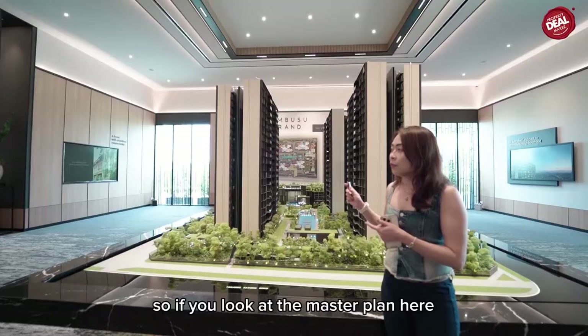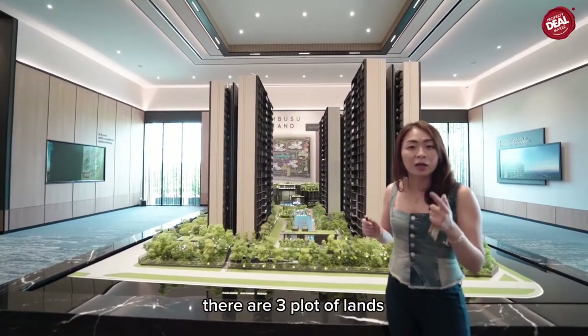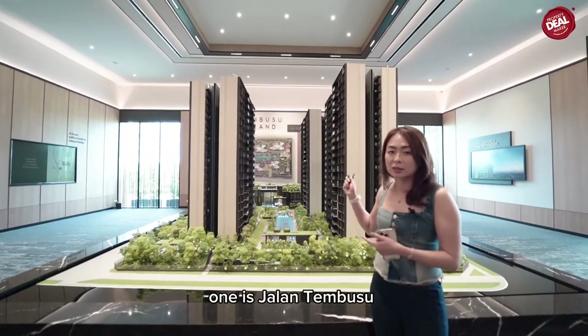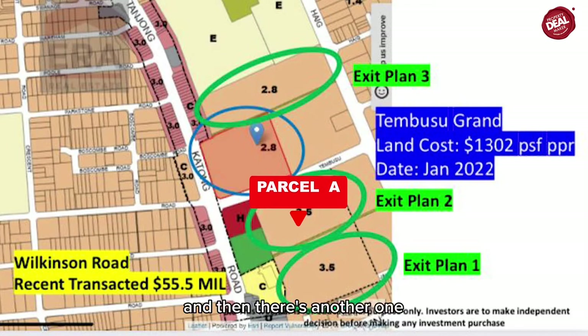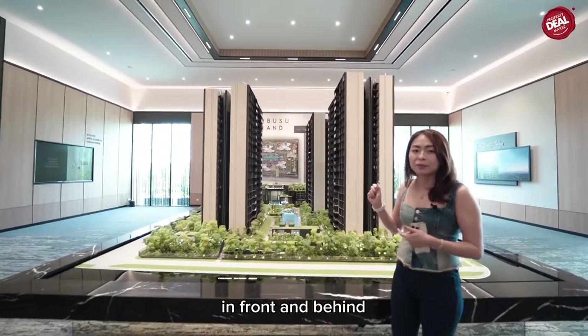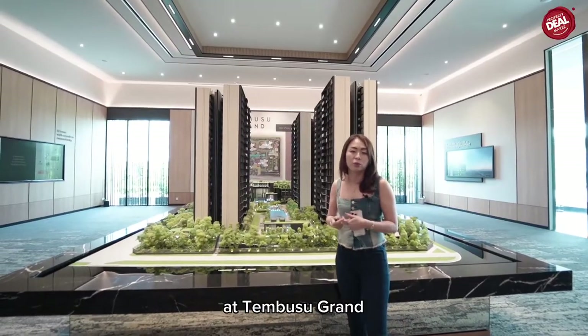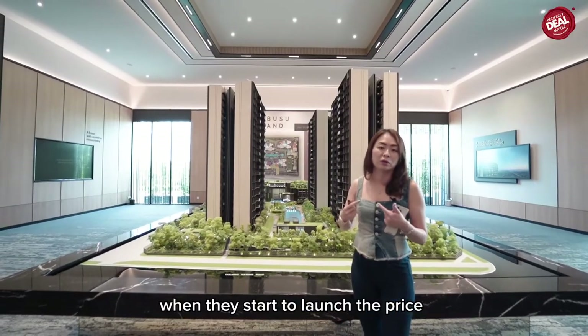Now I want to touch on the potential upside in Tembusu Grand. Looking at the master plan, there are three plots of land right next to Tembusu Grand — one is on Jalan Tembusu Plot A, and there are two others in front and behind. When these three plots are launched, they will bring up the prices at Tembusu Grand.